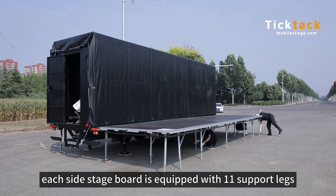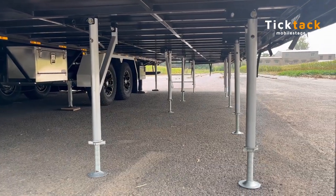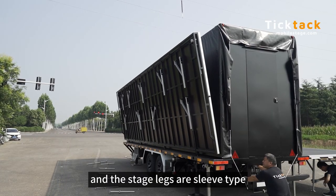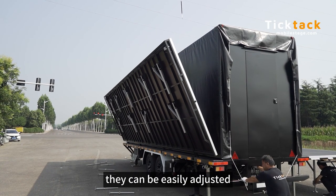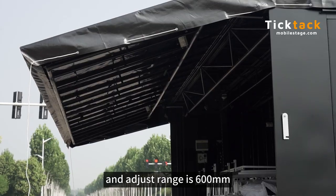Each side stage board is equipped with 11 support legs, and the stage legs are sleeve-type. They can be easily adjusted with an adjustment range of 600 mm.